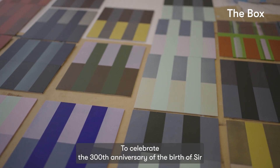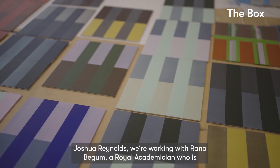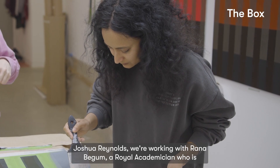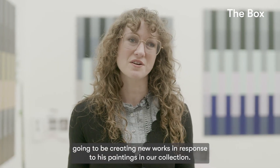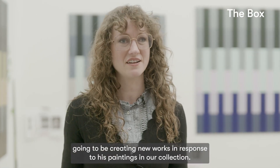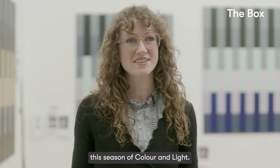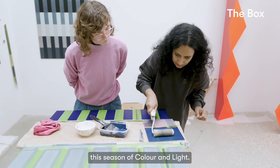To celebrate the 300th anniversary of the birth of Sir Joshua Reynolds, we're working with Ronna Begum, a Royal Academician who's going to be creating new works in response to his paintings in our collection. We're really excited to be working with her to celebrate this season of colour and light.